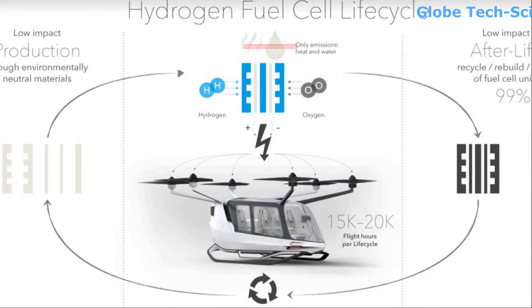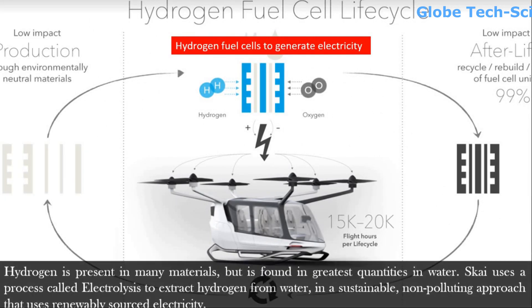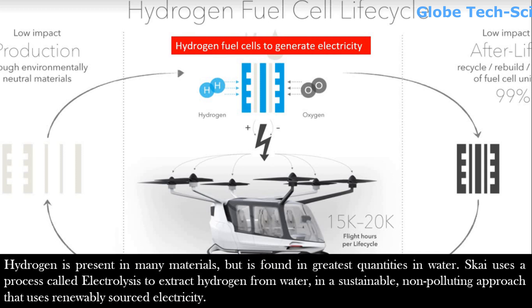Sky uses hydrogen fuel cells to generate electricity. Hydrogen is present in many materials but is found in the greatest quantities in water. Sky uses a process called electrolysis to extract hydrogen from water in a sustainable, non-polluting approach that uses renewably sourced electricity.